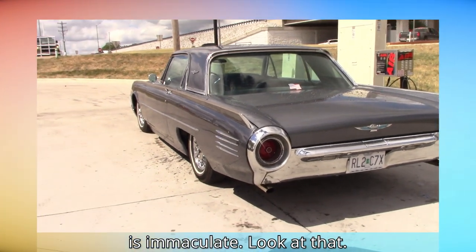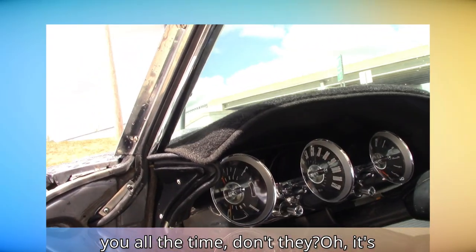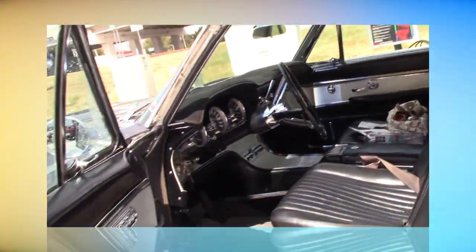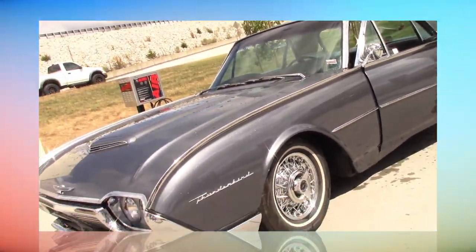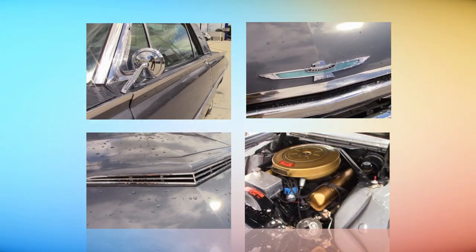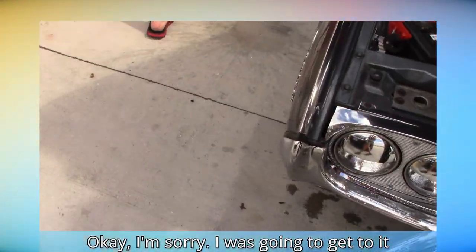The chrome on it is immaculate, look at that. If you don't mind, I'll get a picture of it. It gets out of your way so you can get out all the time, doesn't it? But you've had it a long time, yeah. You keep it in the garage.